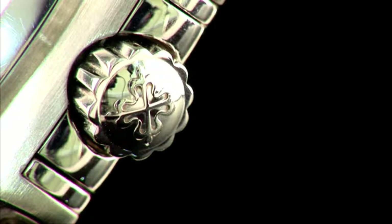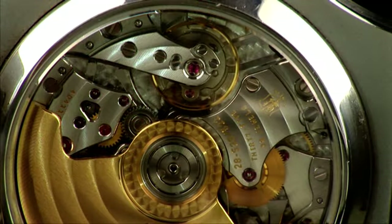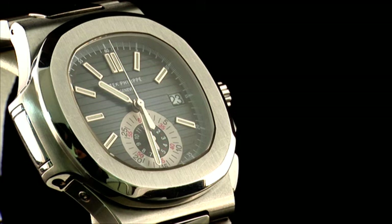Patek Philippe has created a sports watch that is rugged but elegant. The sophisticated and understated inclusion of the chronograph function into the classic Nautilus case has produced a modern classic that is highly sought after.